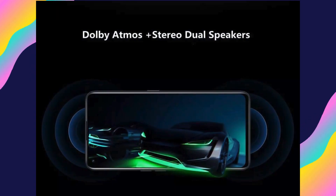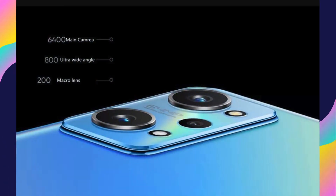With a sleek and modern design, the Realme Neo 2 is as stylish as it is powerful. The premium build quality and attention to detail make it a pleasure to hold and use. In summary, the Realme Neo 2 combines top-of-the-line performance.